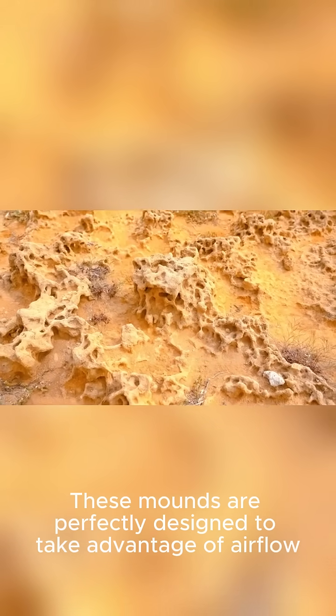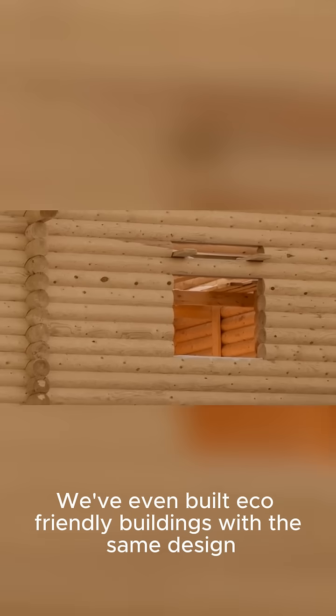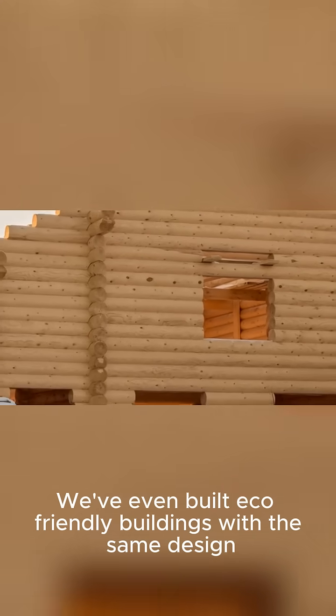Termite mounds. These mounds are perfectly designed to take advantage of airflow, which helps termites keep their colony at a constant temperature. We've even built eco-friendly buildings with the same design.